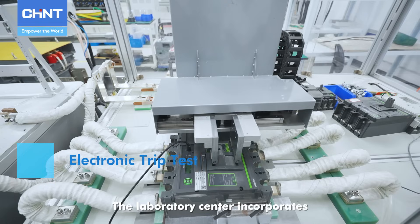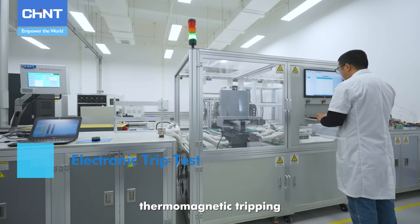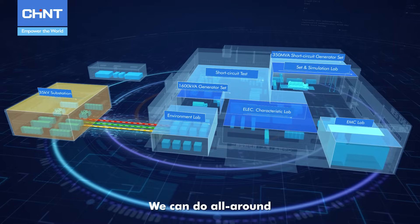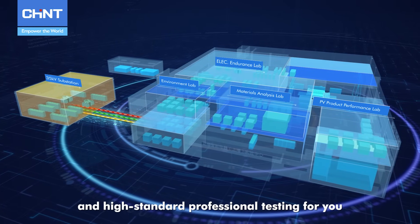The laboratory center incorporates various characteristic tests such as electronic tripping, thermomagnetic tripping, and fault arc detection. We can do all-around, deep-seated, multi-angle, and high-standard professional testing for you.